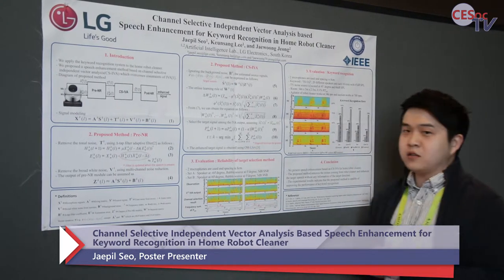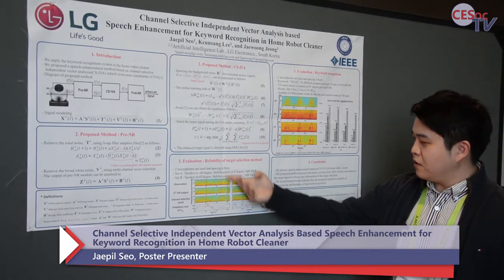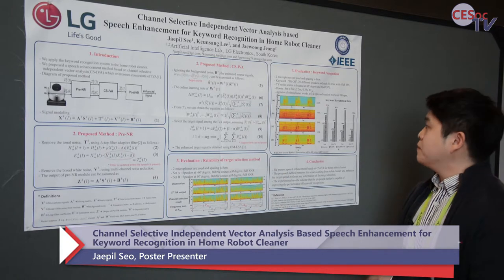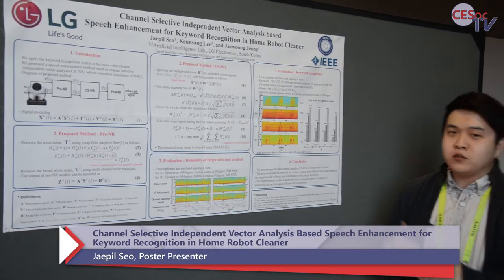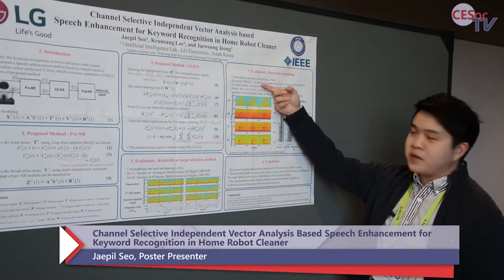We had two experiments. In the first, we can find the channel selective works very well with this algorithm. And we do the experiment in real speakers.